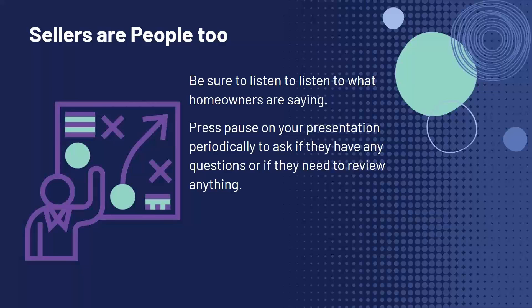Listen to what they're saying — press pause on your presentation and ask if they have any questions. Make sure they understand what you're going through, especially as you go over the CMA. Ask them if they have questions about why prices have been adjusted or why something is priced higher than another. Be sure they fully understand, because showing that you're making sure they understand will play into their decision as to whether or not they choose you as their real estate agent.